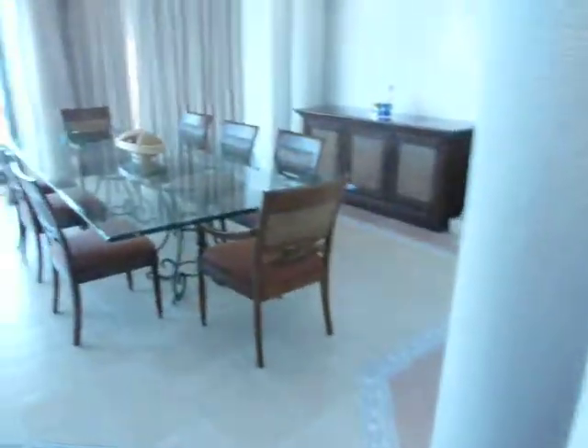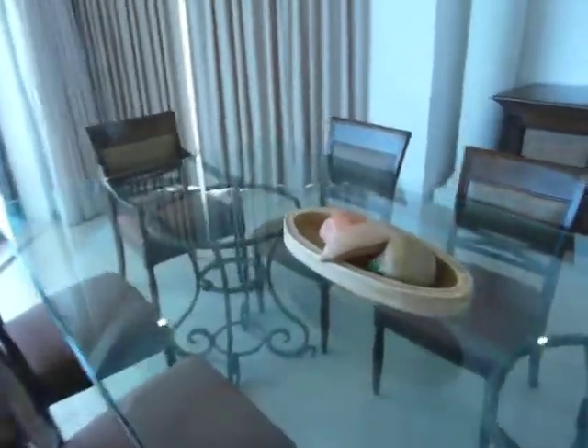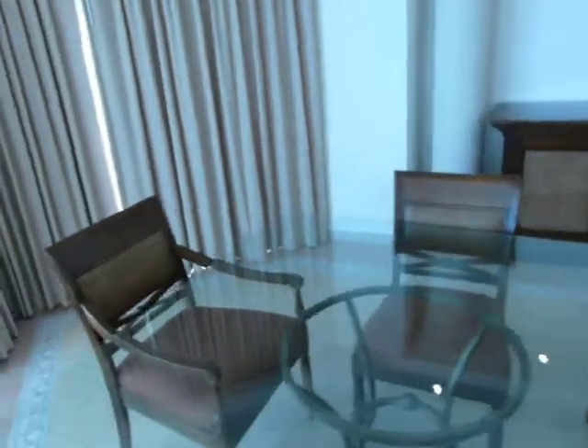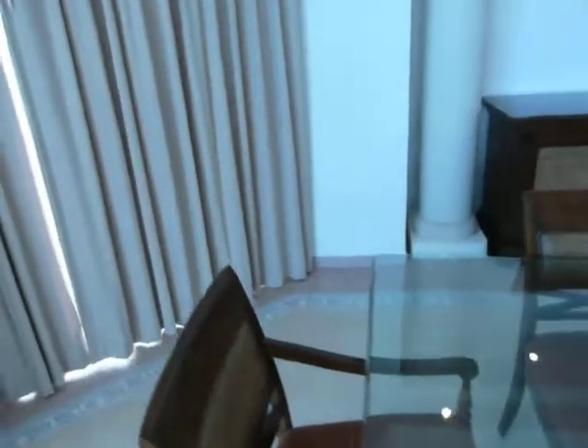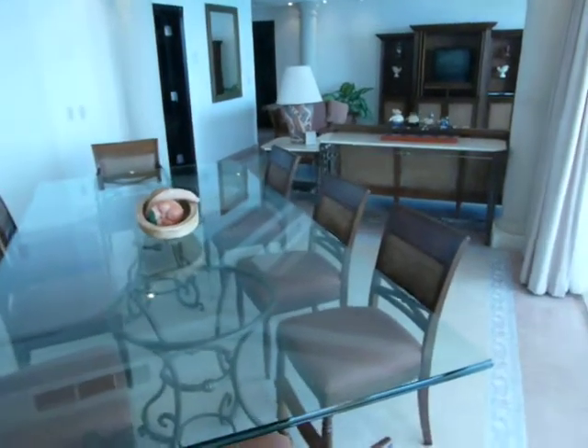We also have a very large dining area, which can seat eight people — eight chairs and a bar. As you can see, this is a very, very spacious unit.